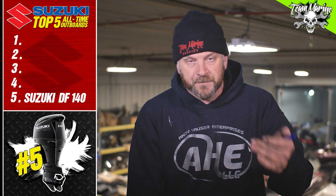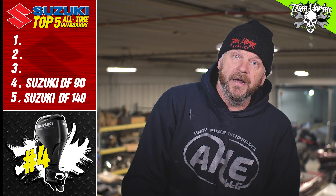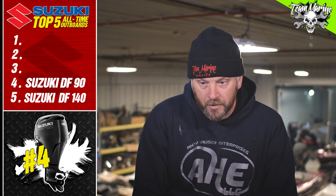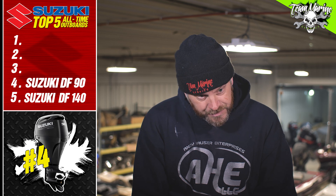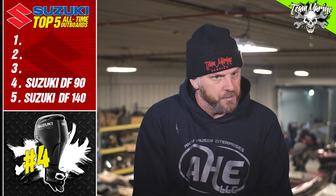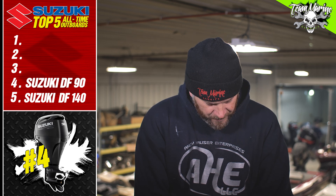The 140 comes in at number five. Number four: the 90 horse. I'm a fan of the 90 horse — we've seen them on walleye boats, on pontoons, and we've also started to see them on flat bottoms. The 90 is a super reliable, super quiet, super smooth, beautiful running awesome outboard.